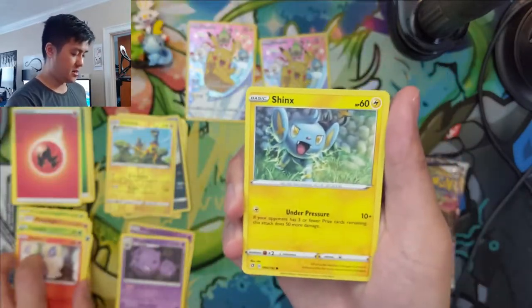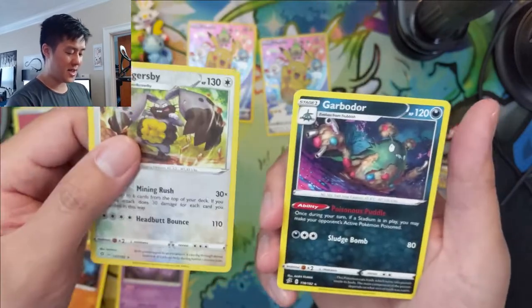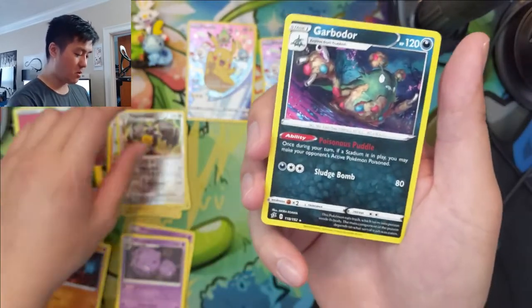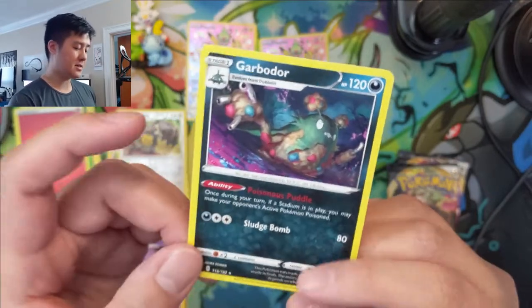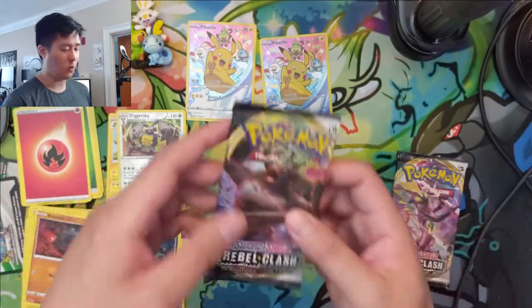Still doing very poorly — we got Diggersby. But we did get the Garb Order, which is very useful for the Toxtricity V-Max. Basically this guy will inflict poison, and if there's a stadium, Toxtricity will hit for 240.